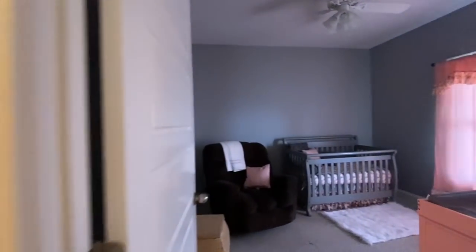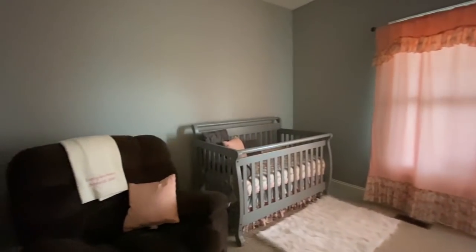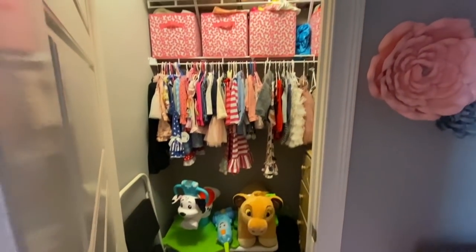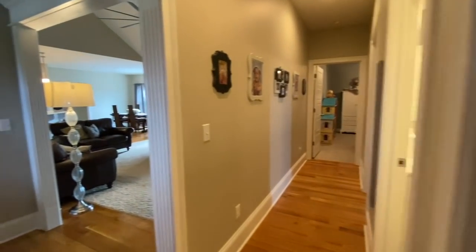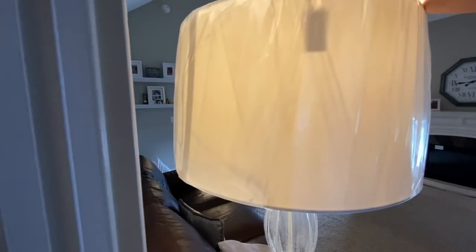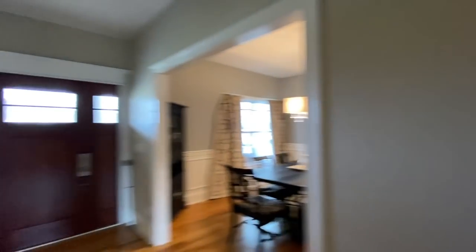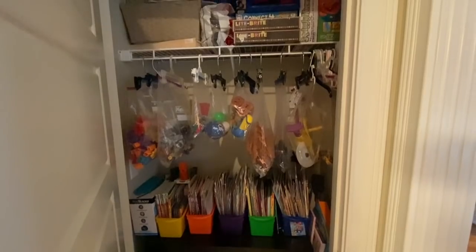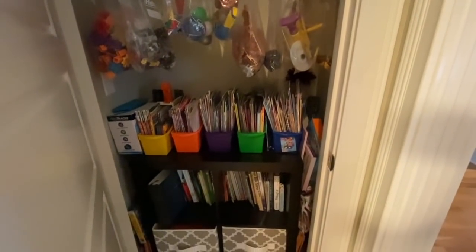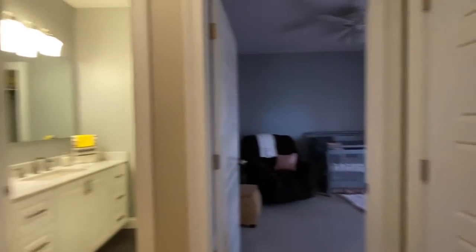I'm going to show you some of the other rooms first before I take you to the living room. This room is being used as a nursery, but you could use it as an office or a bedroom or whatever. You've got a big beautiful closet. House is seven years old. These people are way too organized — they've got small kids and those kids are awesome. Can you imagine a kid's closet like that?